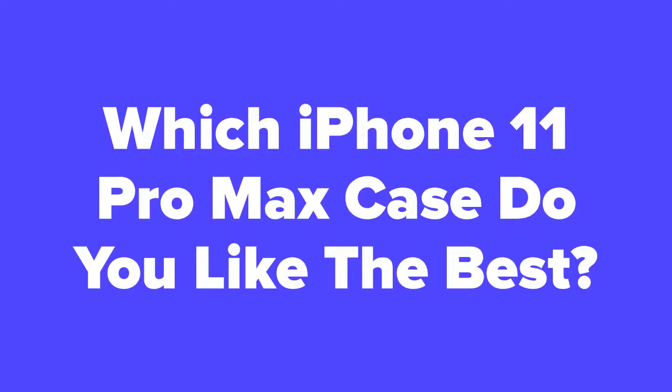All right, iPhone fans. Now that we're at the end of the slideshow, let us know in the comment section which iPhone 11 Pro Max Case you ended up liking the best. In addition, don't forget to subscribe to our channel and check out the next slide for related videos that you just might be interested in. See you next time.